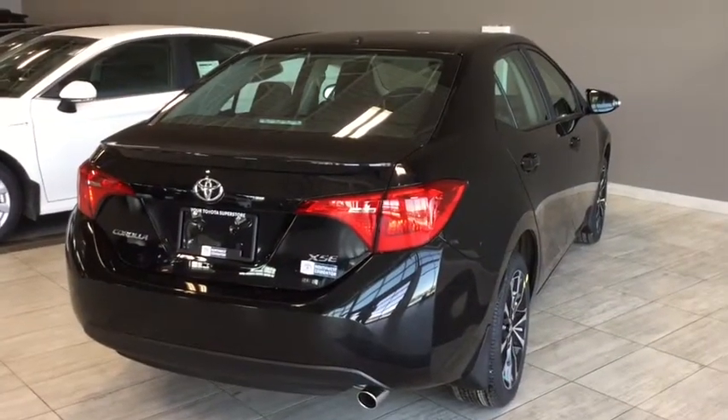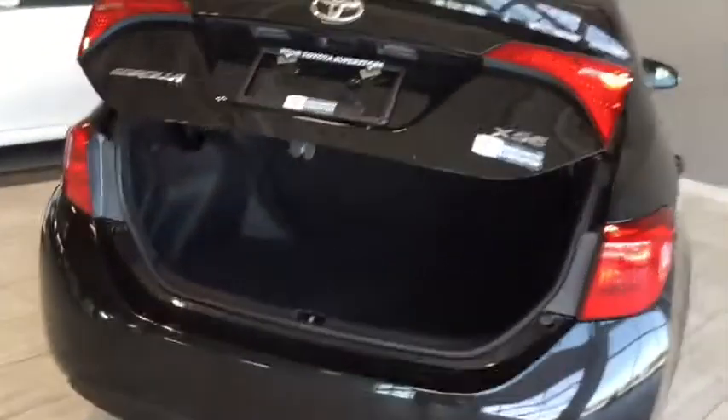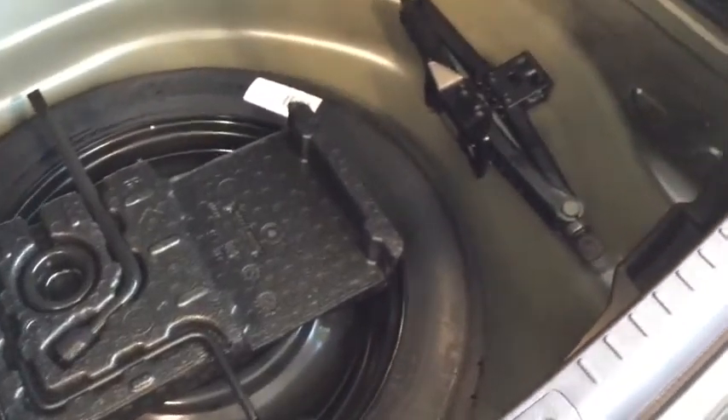Here we are at the back cargo area of your Corolla. To open that trunk, simply hold that trunk release button on your fob and it'll pop open for you — perfect for when you have your hands full. Inside, plenty of space to store everything you need, as well as your handy 40/60 split folding seats that offer a versatile storage option. Underneath your hardcover, you do have your spare tire and all your tools with your jack in case anything happens on the side of the road, and you also have your cargo lamp inside for visibility. You have your emergency release inside there as well. Closing it up, you do have your backup camera as part of your Toyota Safety Sense.